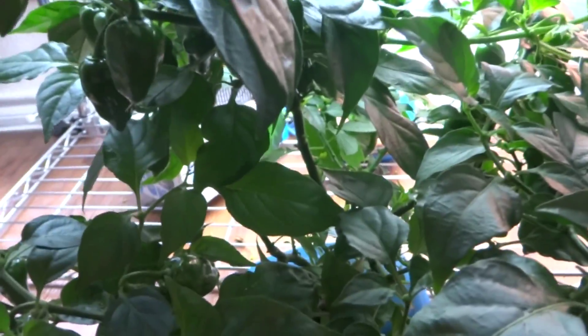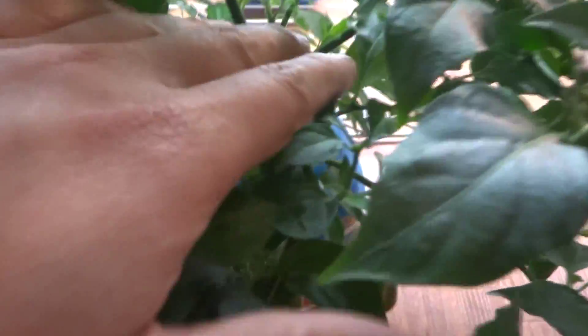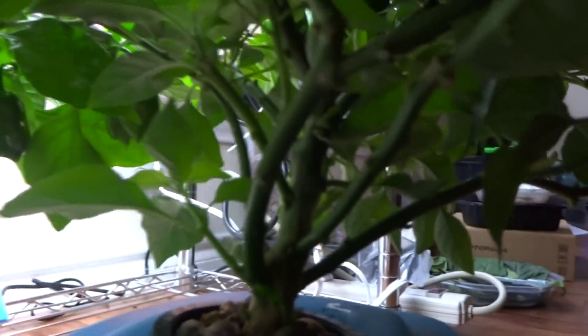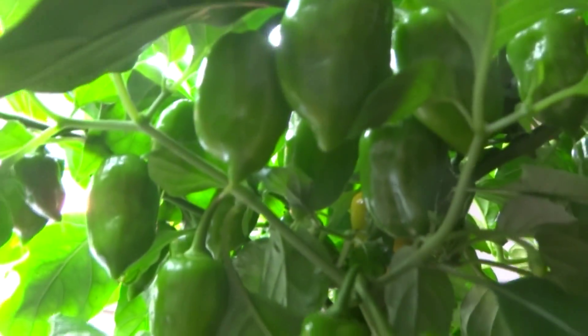Look at that. This plant is actually just a foot high and maybe a foot and a half wide, but it's producing like crazy. That's where I topped it — from where I topped it to here is probably less than six inches. All the little branches start to shoot out from there. But look at all of these fruits! I tried to count them and I think there are about 50 or 60 on just this one little plant. It's a very prolific plant.